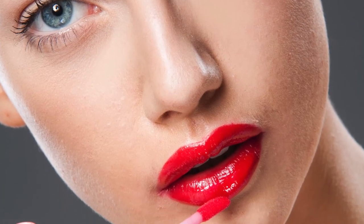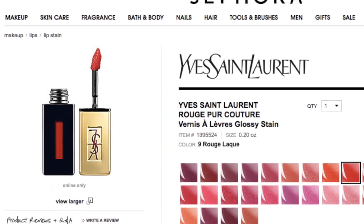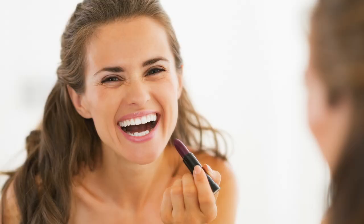But nothing finishes a look quite like a classic red lip shade. Check out this Yves Saint Laurent Glossy Red Lip Stain on sale at Sephora. This stain offers an intense color and long-lasting shine. It's all about expressing your style this season, so have fun, feel great, and find your lipstick soulmate.